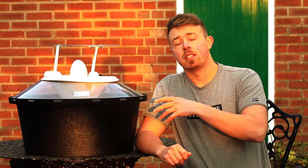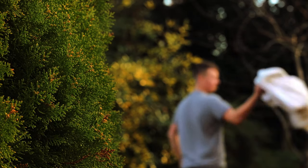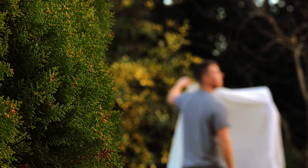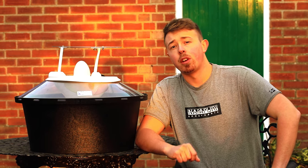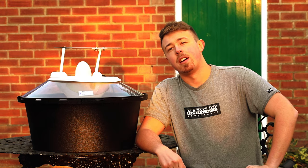You absolutely do not need a fancy moth trap like this to catch moths. You can also do it by putting a white bed sheet on a tree, tacking it on, and putting a couple of lights underneath it. I would show you, but since this isn't my garden I'm going to save that one till next time.